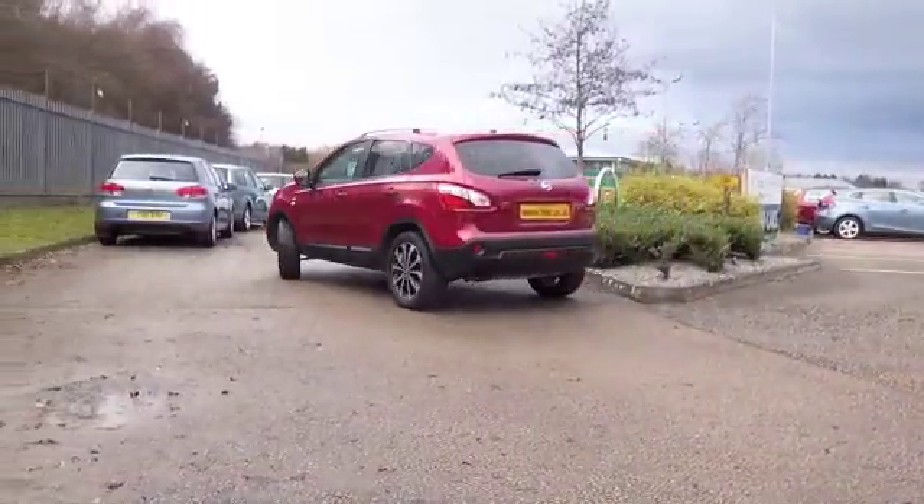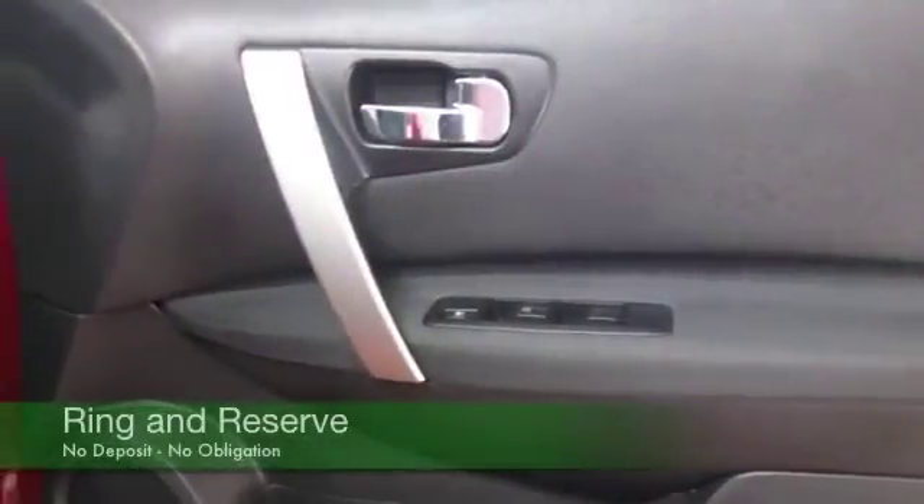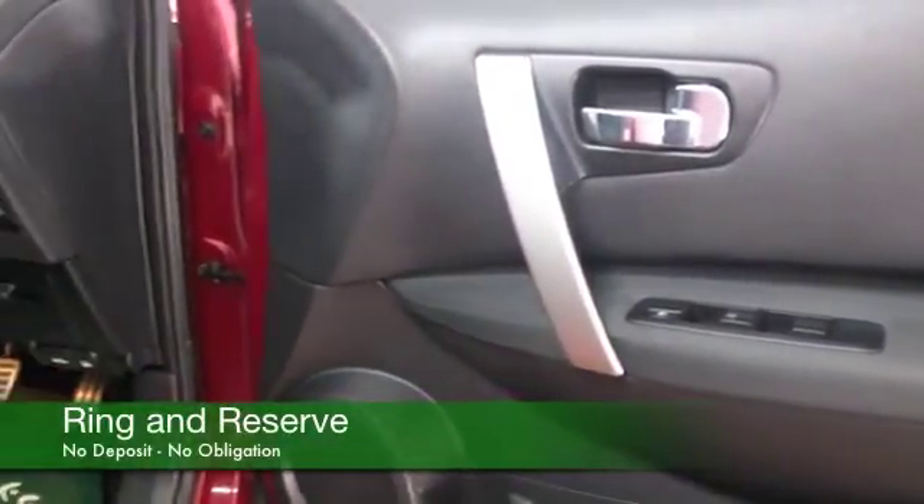This comes from 2011. It's only covered about 27,000 miles, so not too many. And just having a look, yes, we have a full service history on this one as well.